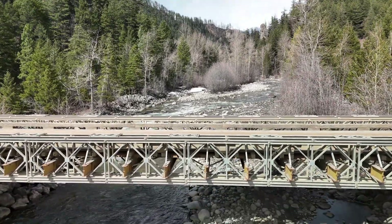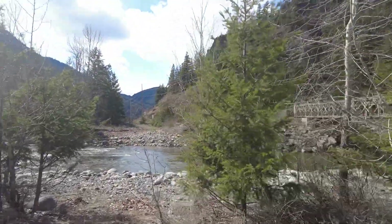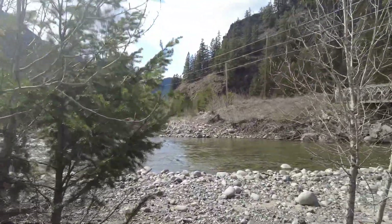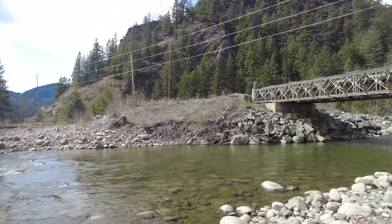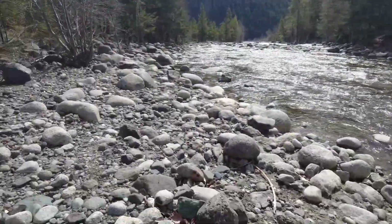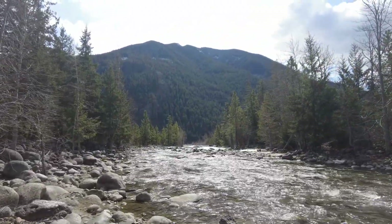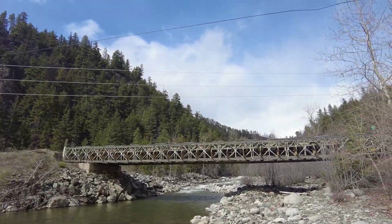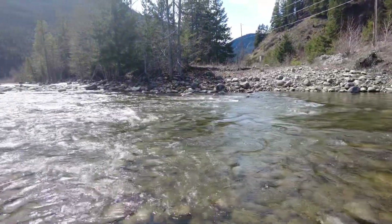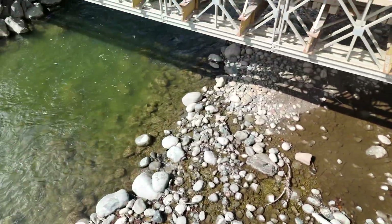Here's Gun Creek — that's a gold creek, guys. They pulled gold off of here. Some good gold came out of here. You can see the ground right here. Gun Creek, still snow up in the mountains. There's a Bailey Bridge here — Gun Creek is one of the gold creeks of note in the Bridge River district.